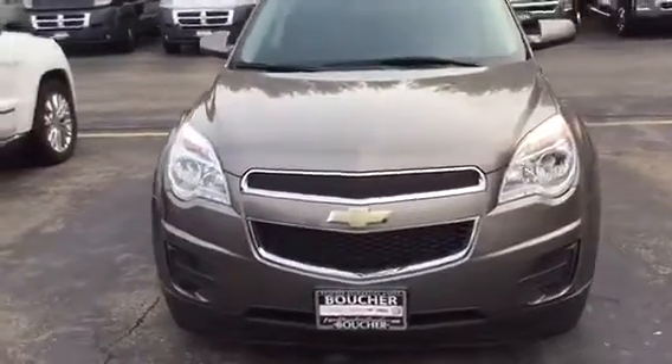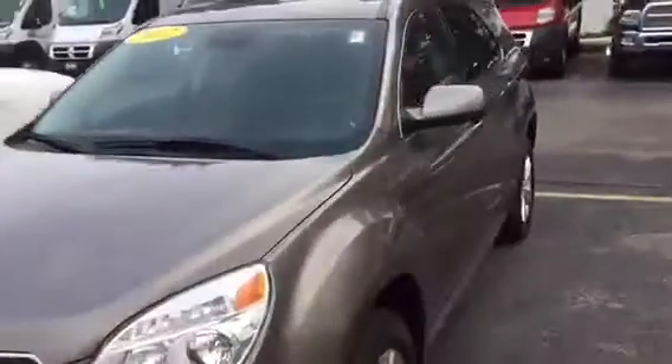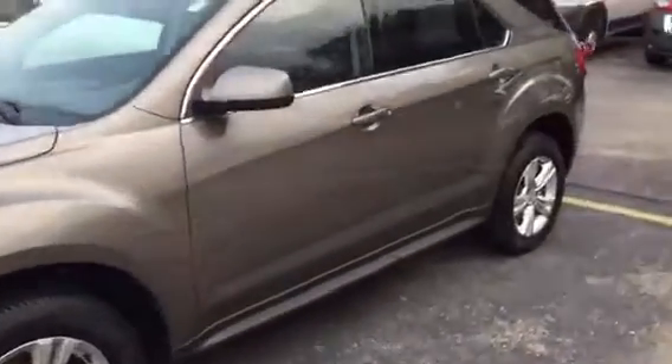Welcome to Frank Boucher. My name is Kasey Cheesebro and I'm here to show you the pre-owned 2012 Chevy Equinox LT all-wheel drive. It has a gray exterior with jet black interior.